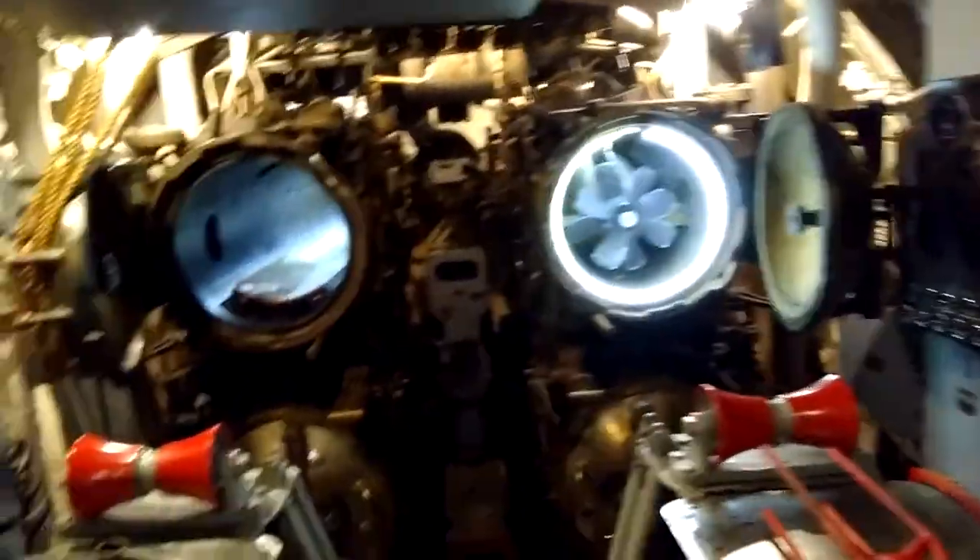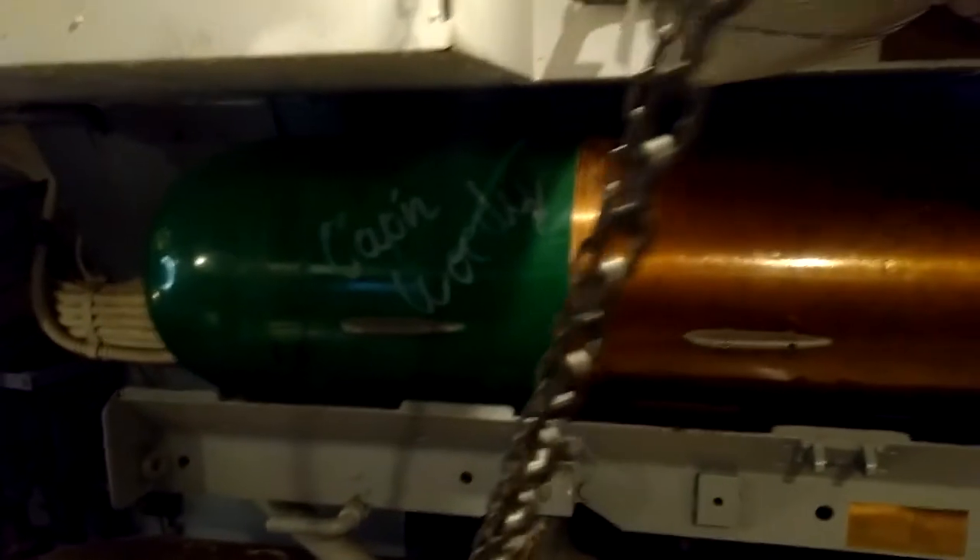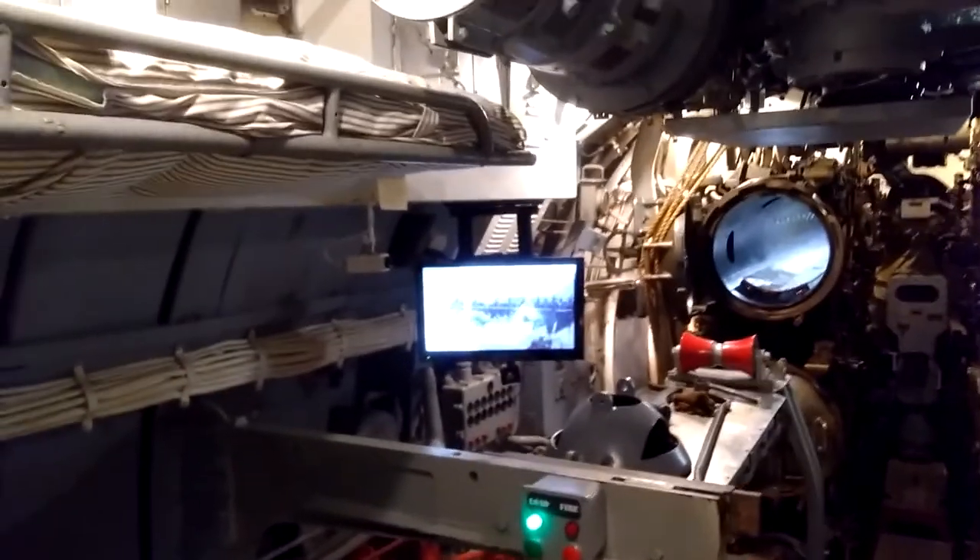There was going to have a torpedo in it. There's a bunk right here — this dude slept with the fish. Look at that. There's some kind of air tank. Look at all this stuff, it's cool, it's historic. Communication station or something. It's a periscope thing or something for upstairs.